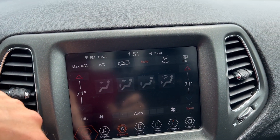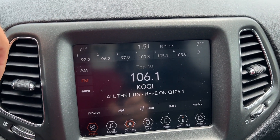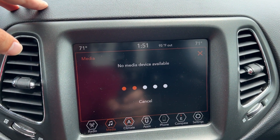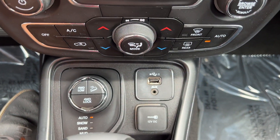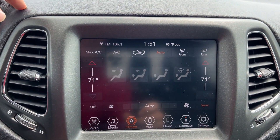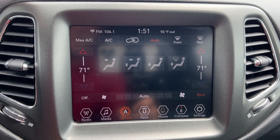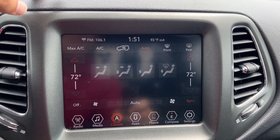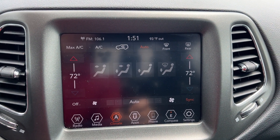Down below we have a nice large touchscreen. Right now we're on the climate screen, but you've got access to the radio with AM, FM, and Sirius. If you have media available, you can connect via Bluetooth or use the USB and auxiliary port. The climate system is an automatic dual-zone temperature control — you just set a temperature on auto and the Compass takes care of the rest.